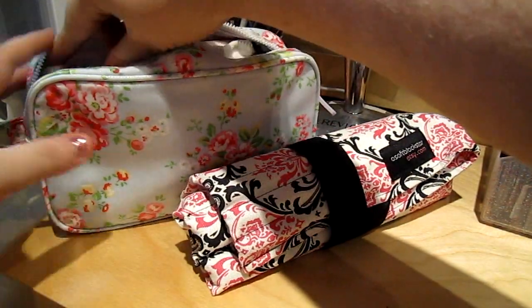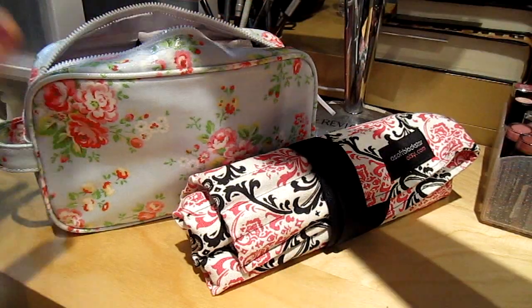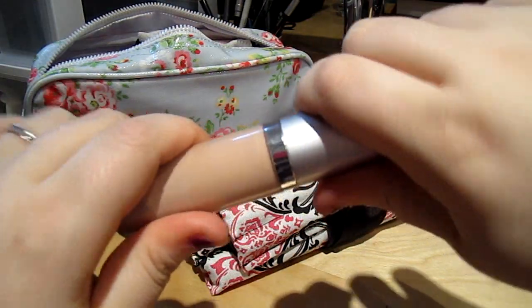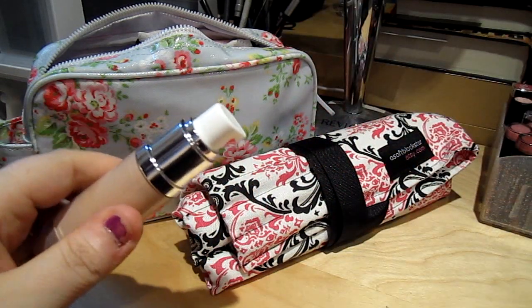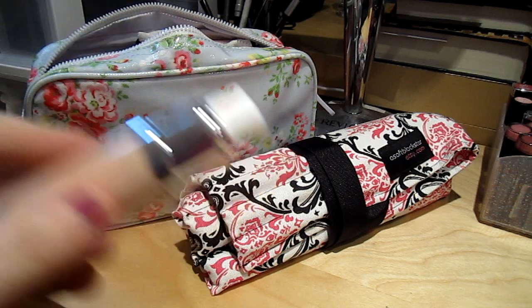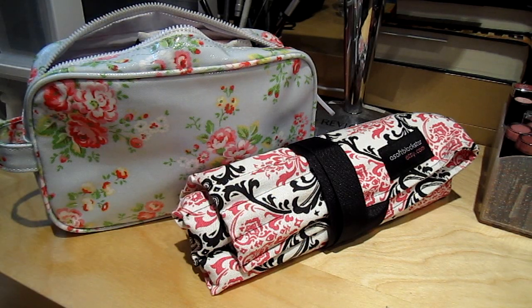I have my foundation in a little travel case. I like this one especially because it has a pump — I've never seen one like that, so I got really excited. I just put my CoverGirl Nature Luxe in there for now.